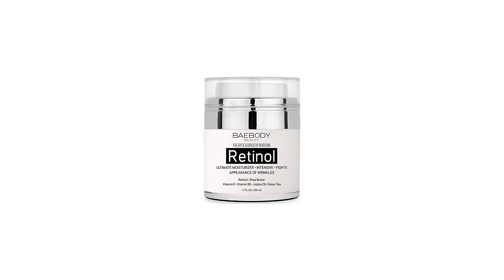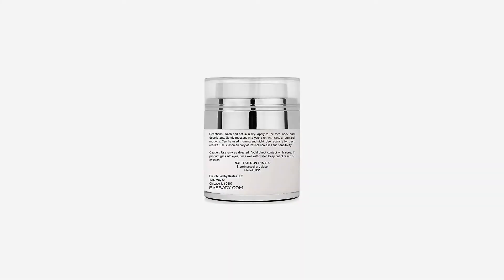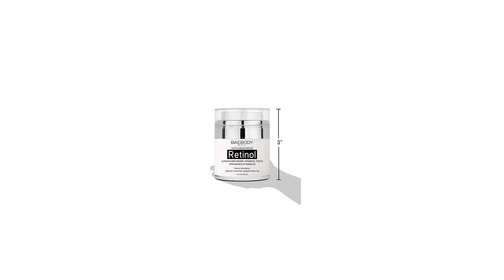Baebody Retinol Moisturizer is the only solution you need. Baebody Retinol Moisturizer is a unique blend of powerhouse ingredients with retinol, vitamin E, vitamin B5, shea butter, green tea, jojoba oil, and more.